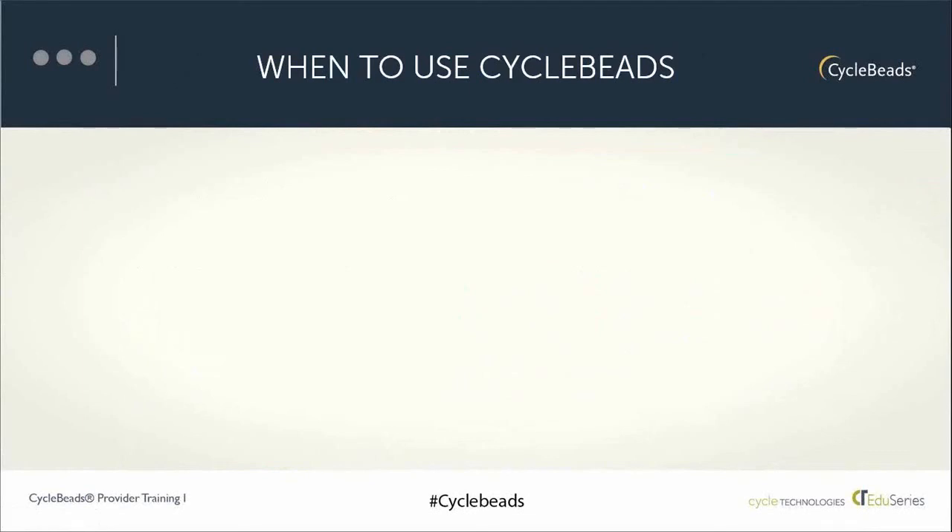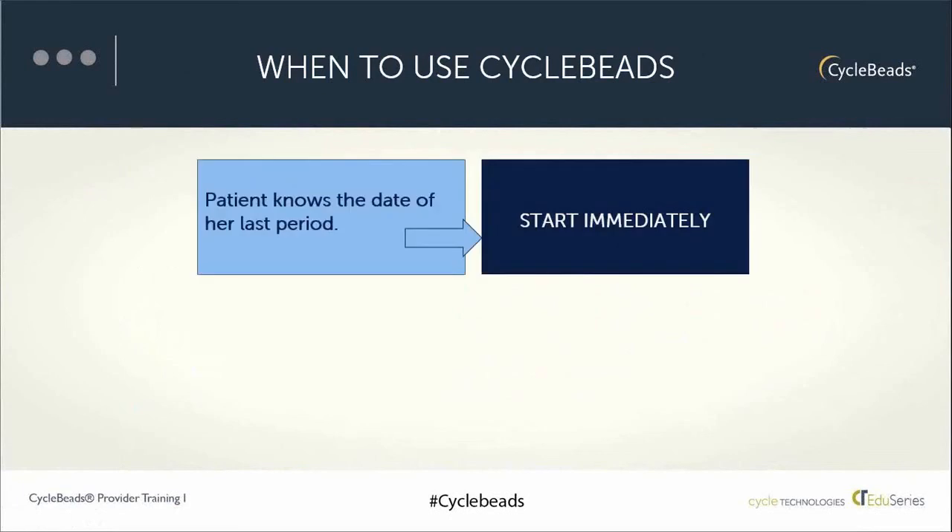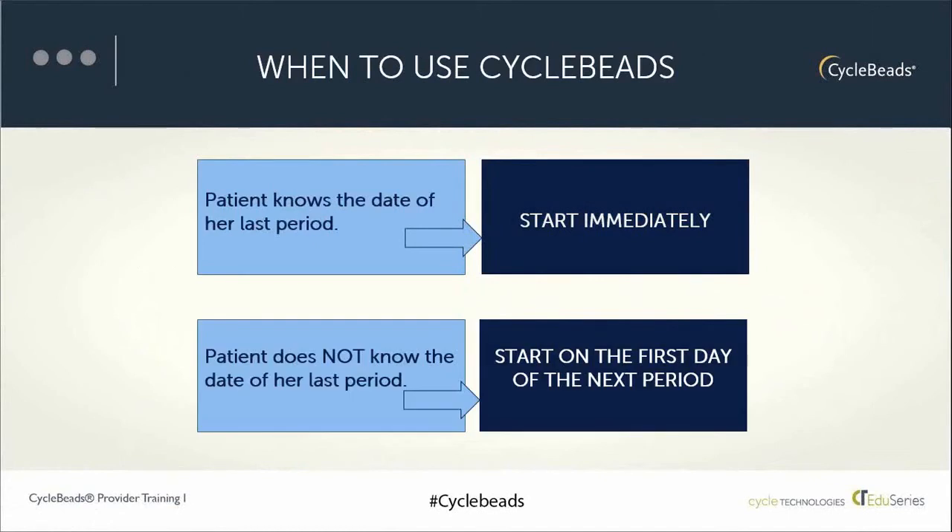Assuming the screening questions have been asked and a woman meets the method criteria — cycle length within 26 to 32-day range — when can she start using cycle beads? If she knows the first day of her period, she can start using cycle beads right away, today. She just enters the date her last period started in the online service or app, or counts on a calendar or the beads themselves to see which day of her cycle she's on and puts the ring on the corresponding bead. If she doesn't remember the exact day, she can still use cycle beads, but she needs to begin on the first day of her next period. While she waits, she can use a barrier method or abstain from intercourse.